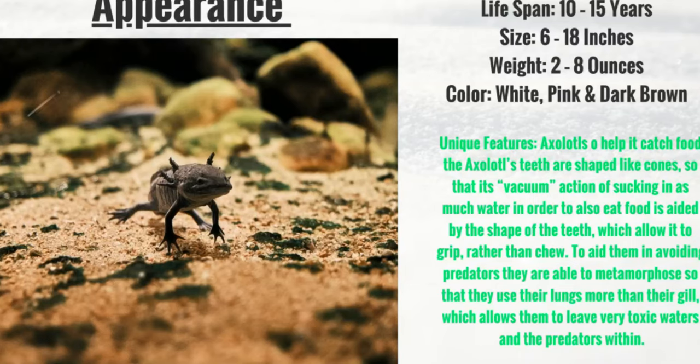Almost like claws. To aid them in avoiding predators, they are able to metamorphose so that they use their lungs instead of their gills, which allows them to leave very toxic waters and avoid predators that are trying to eat them.